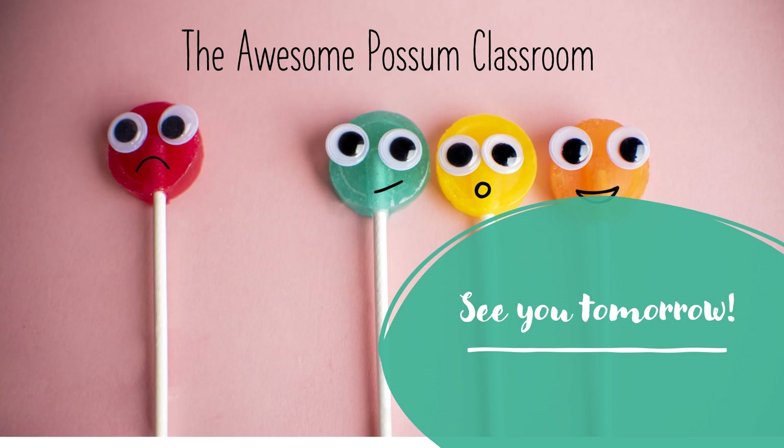Thank you for working along with the Awesome Possum Classroom. See you tomorrow. Bye-bye.